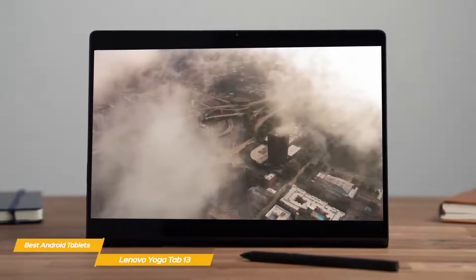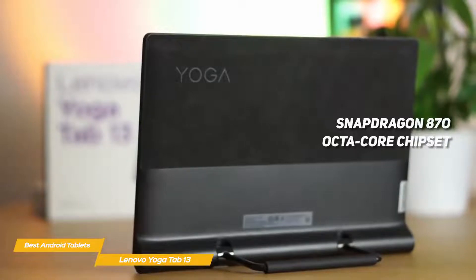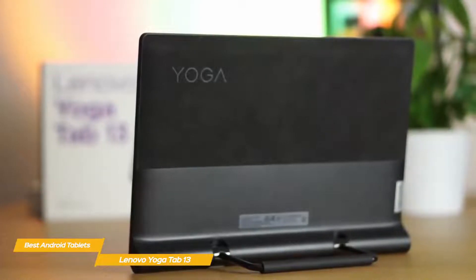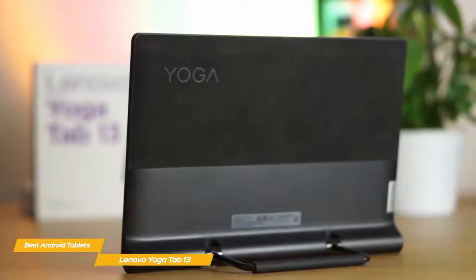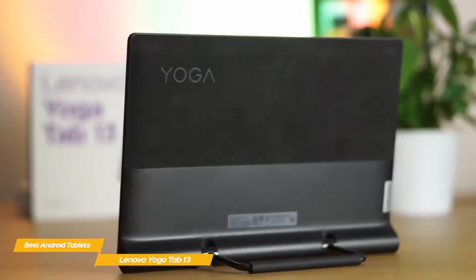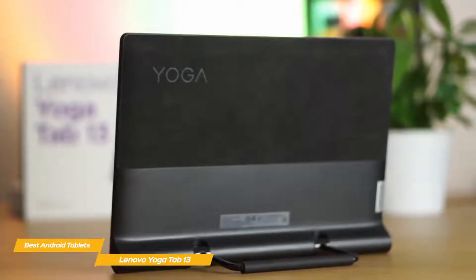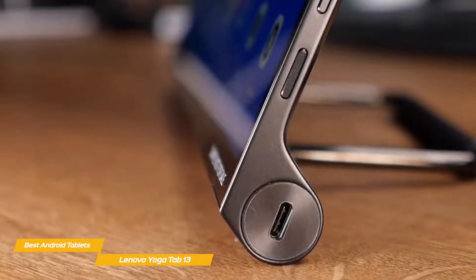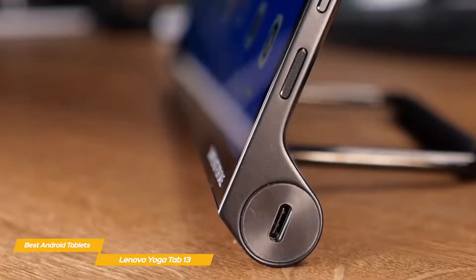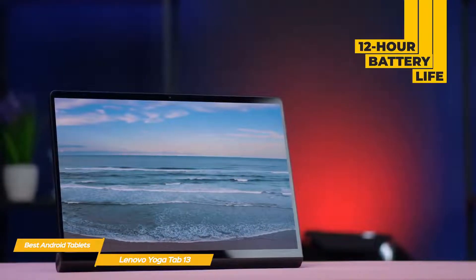Thanks to a Snapdragon 870 octa-core chipset, the Yoga Tab 13 is pretty powerful. It's paired with 8 gigabytes of RAM and 128 gigabytes of storage — a reasonable amount, though if you're using this tablet for work or larger files, you might find yourself relying on external hard drives or cloud storage. To connect external devices, the tablet has a USB-C port and a micro HDMI port. The battery offers above-average performance with up to 12 hours of use on a full charge.